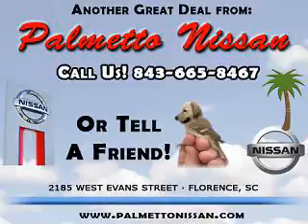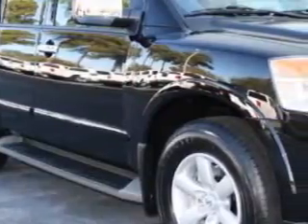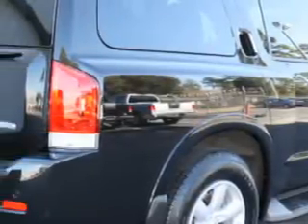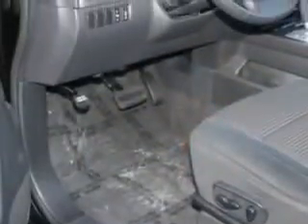Thank you for shopping Palmetto Nissan. At Palmetto Nissan, we know you are not just looking out for you. You need a vehicle for your entire family. Check out this Galaxy Black 2012 Nissan Armada SV, equipped with an 8-cylinder engine and an automatic transmission.